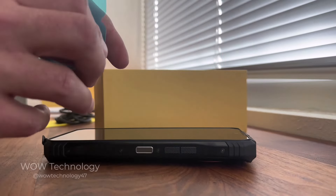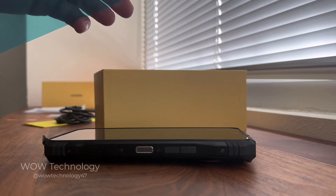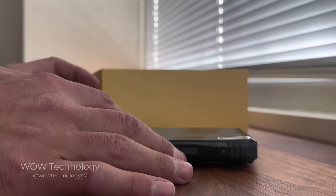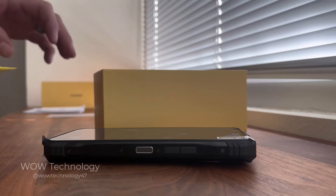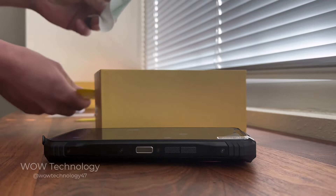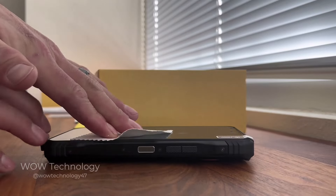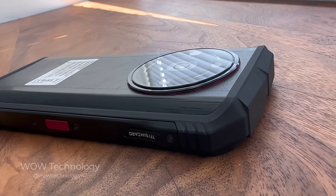You most definitely don't need a case with this cell phone, but it does come with a screen protector so you can keep that Corning Gorilla Glass 5 screen looking beautiful. It was easy to apply — I got it lined up perfectly first try without producing any air bubbles, and the process is extremely satisfying.